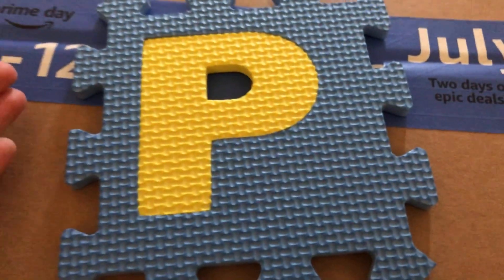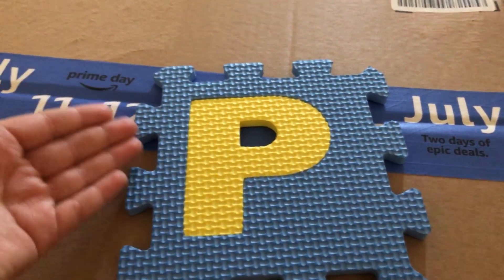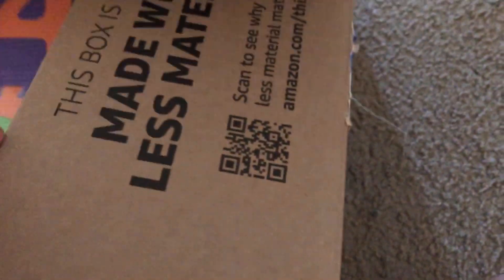The letter P. P is for puzzle mat. Let's see — a brand new puzzle mat.